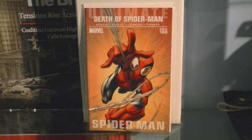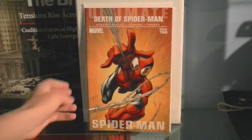Issue 160 — where Spider-Man actually dies. I got this in a polybag; sadly it wasn't signed by Stan Lee. But I recommend you get this issue because it's one of the big ones — obviously it's where Spider-Man dies. Plus it's got a kick-ass cover as well.